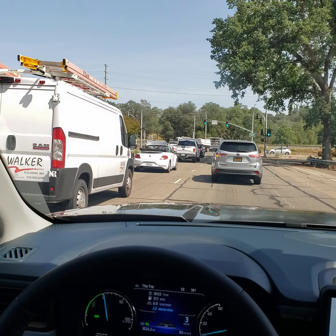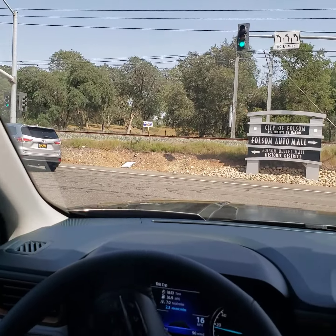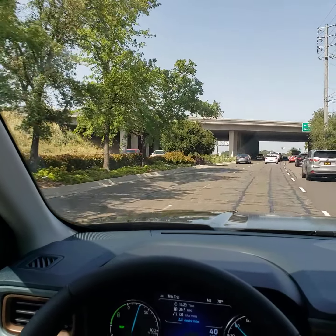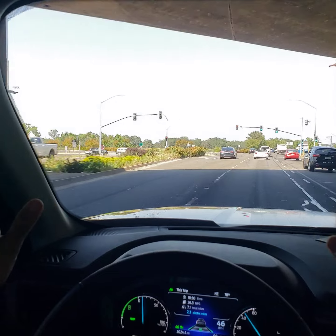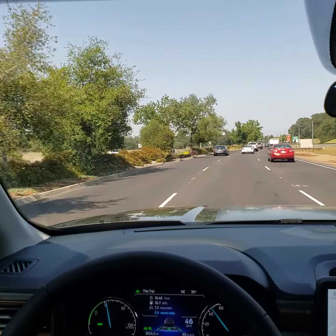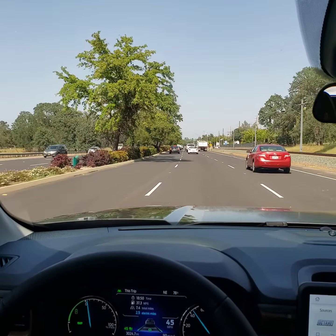Now we're going to go ahead and take over manually, cancel the cruise control for now, get into the center lane, and set our cruise again. We'll set it at exactly 45 miles per hour and completely let go of the wheel. This particular road does have some twists and turns — there's a soft right turn coming up. We'll set it at 45, and the vehicle is currently steering itself. Now a soft left turn is coming up.